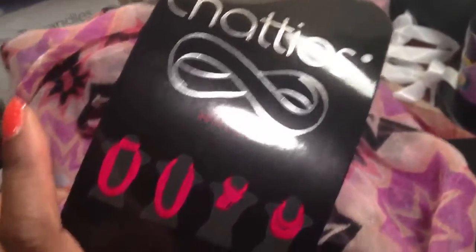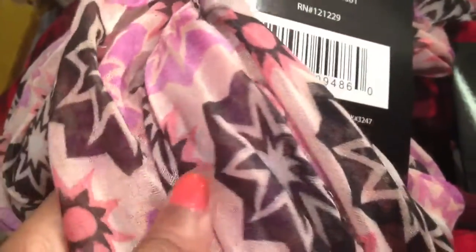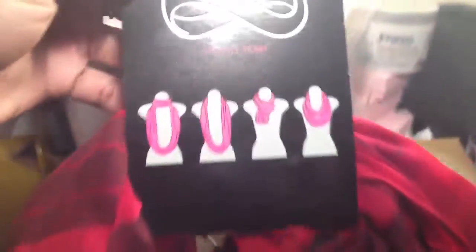Here I have some infinity scarves by Chatties. They show you the different ways to wear them, which is cool. This one is a lavender with purple, pink, and black stars and suns — it's really cute. I also picked up another scarf, and this one is just a red plaid. I thought it was really sexy. Infinity scarves are circles — it's just a circle scarf, and they show you different ways you can wear them.